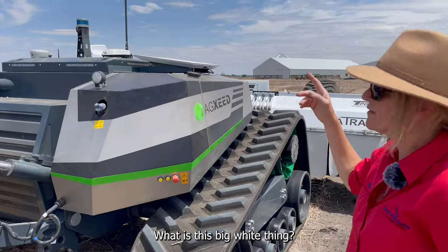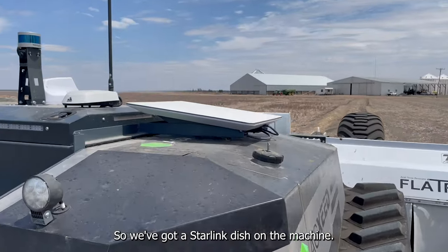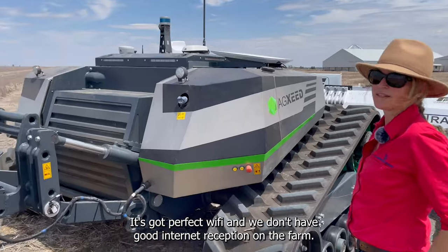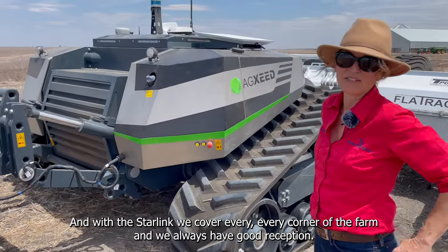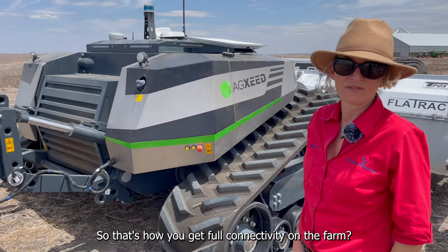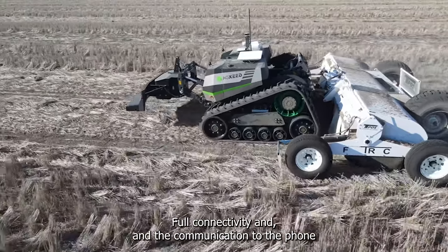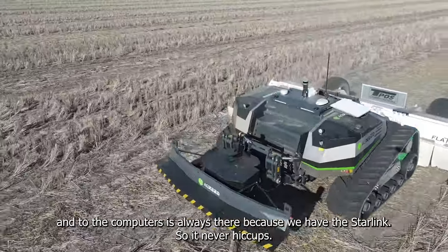What is that big white thing? That is the Starlink dish mounted on the machine — it gives us perfect wi-fi. We don't have good internet reception on the farm, but with Starlink we cover every corner. Communication to the phone and to the computers is always there because of the Starlink, so there are never any connectivity hiccups.